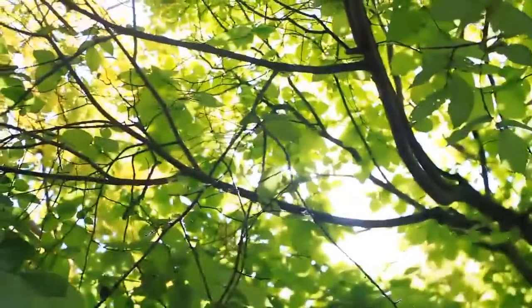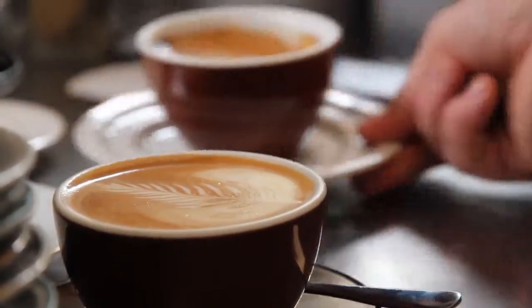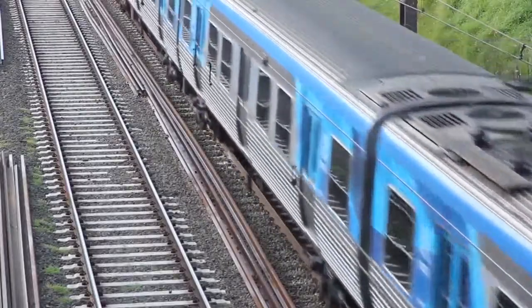A handy location close to local shops, St Joseph's College, Ferntree Gully Village and Train Station just completes the picture.